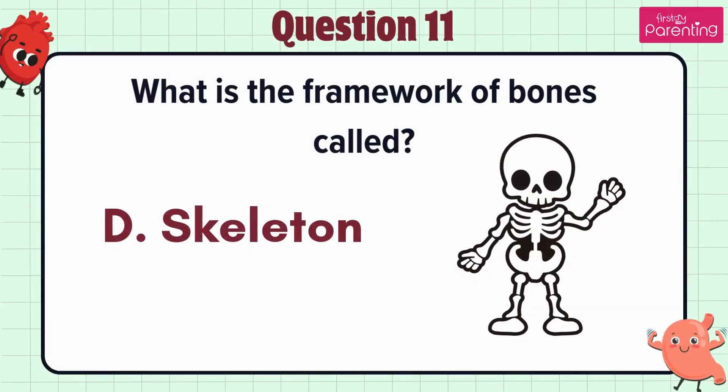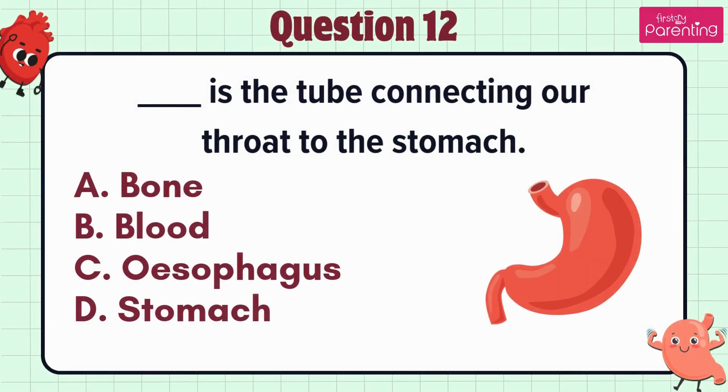The answer is option D: Skeleton. Question 12. Blank is the tube connecting our throat to the stomach — option A: Bone, option B: Blood, option C: Esophagus, option D: Stomach.